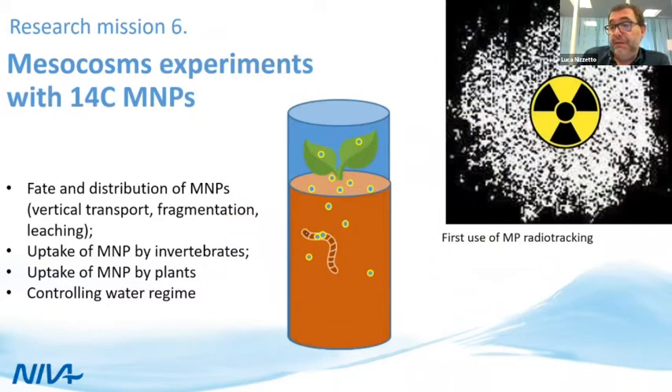We will also conduct a very innovative kind of study in the laboratory. We are able to produce radio-labeled micro and nanoplastic that can be added in a protected environment on a soil core. This radio-tracking technique greatly facilitates measuring and observing how plastic moves and how efficiently it can be incorporated into soil fauna or even into plants. This will be the first time such an experiment is conducted.